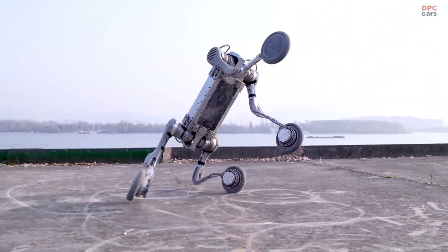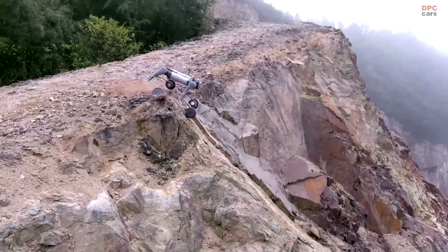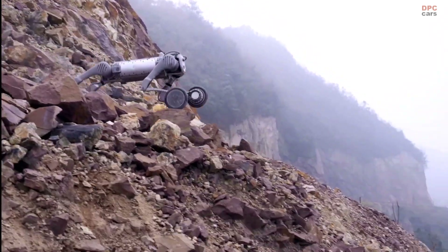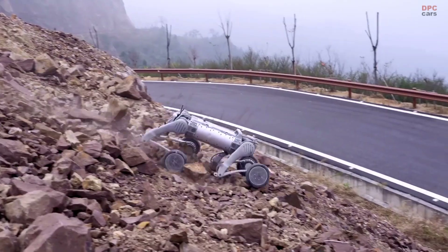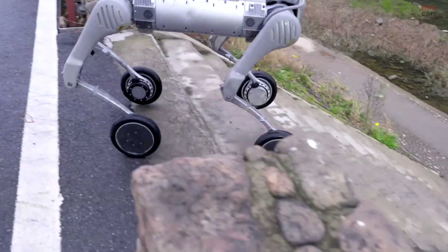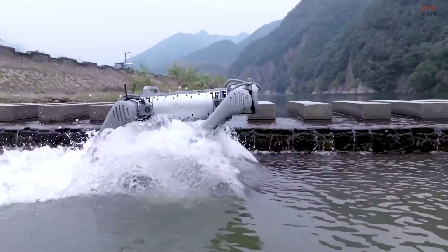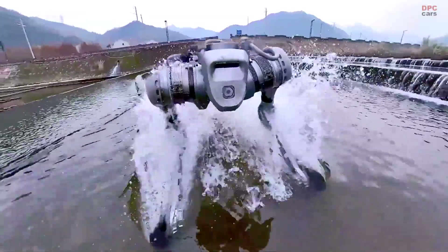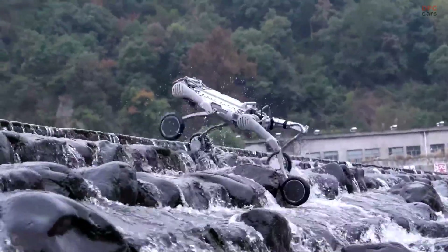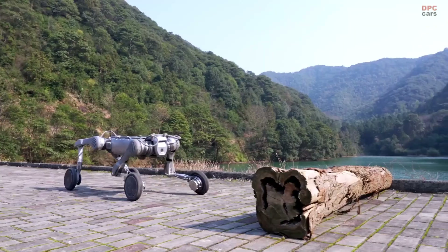A standout feature of the Unitree B2W is its dual mode locomotion. Equipped with both legs and wheels, the robot can achieve remarkable speed and stability. On flat surfaces, it can reach speeds of up to 20 kilometers per hour, while its legged configuration allows it to tackle challenging environments, including stairs up to 25 centimeters high, grass, gravel and steep slopes. This adaptability is further enhanced by its ability to carry loads of over 40 kilograms continuously, with a maximum standing load of 120 kilograms.